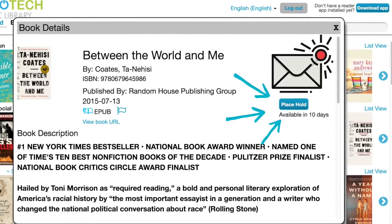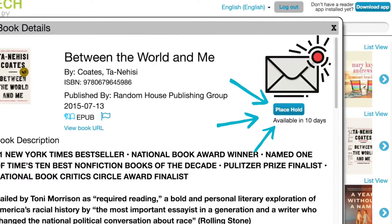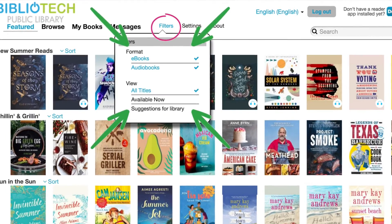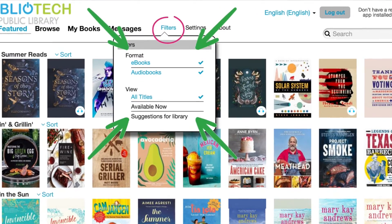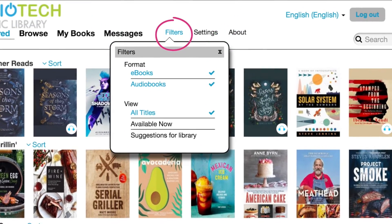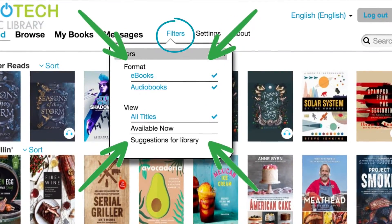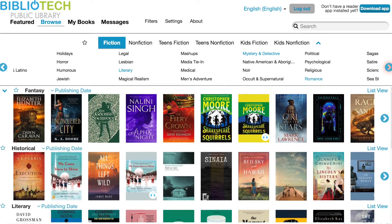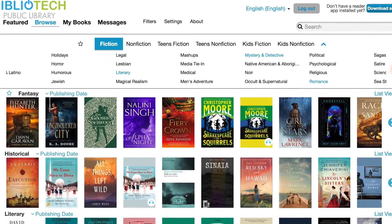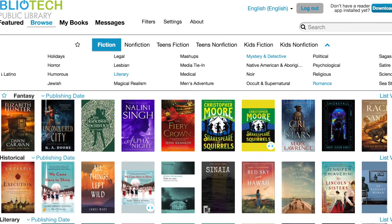If the button says 'Place Hold,' that means all digital copies of that book are currently in use, and Cloud Library will email you when the book becomes available. It is possible to filter books by only audiobooks, only ebooks, or only library books that are available now. You can also set your filter to suggest to the library that you'd like us to purchase a book that is currently not owned by Bibliotech.